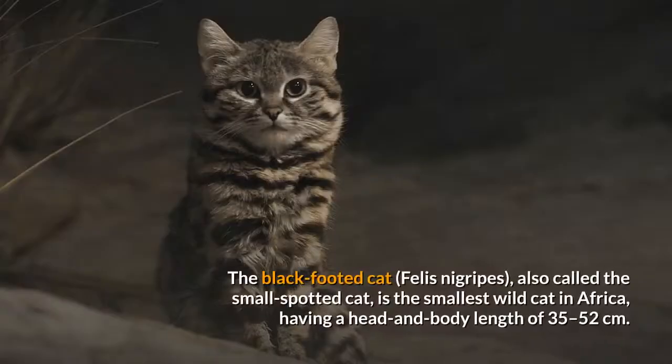The black-footed cat, Felis nigripes, also called the small-spotted cat, is the smallest wild cat in Africa, having a head and body length of 35 to 52 centimeters.